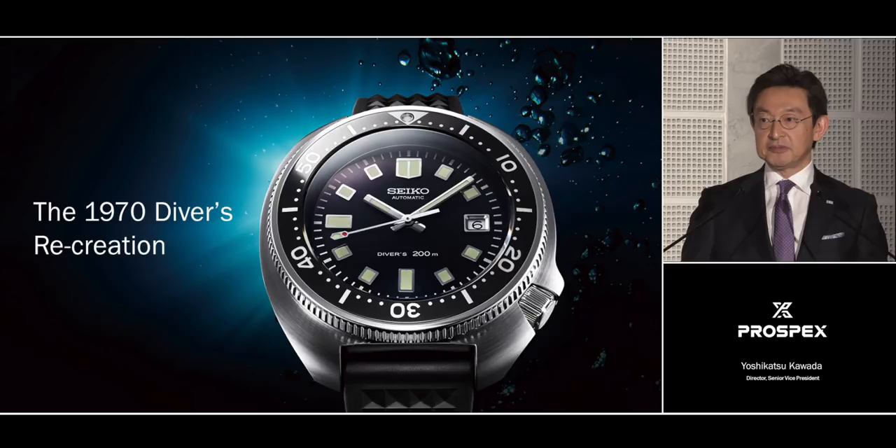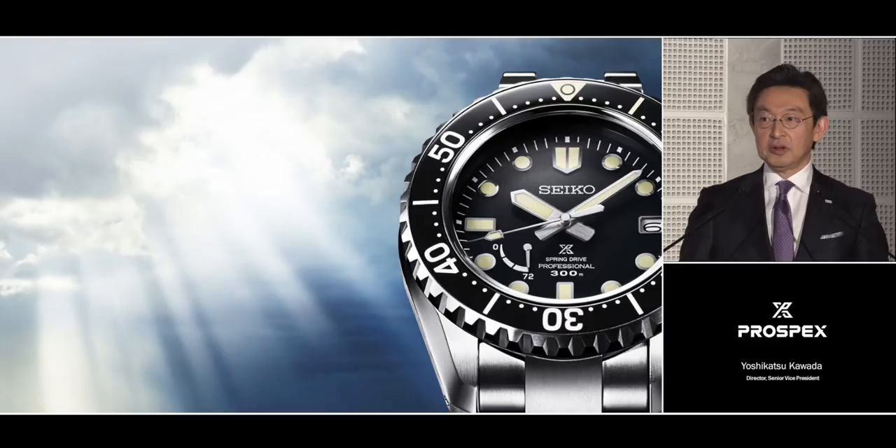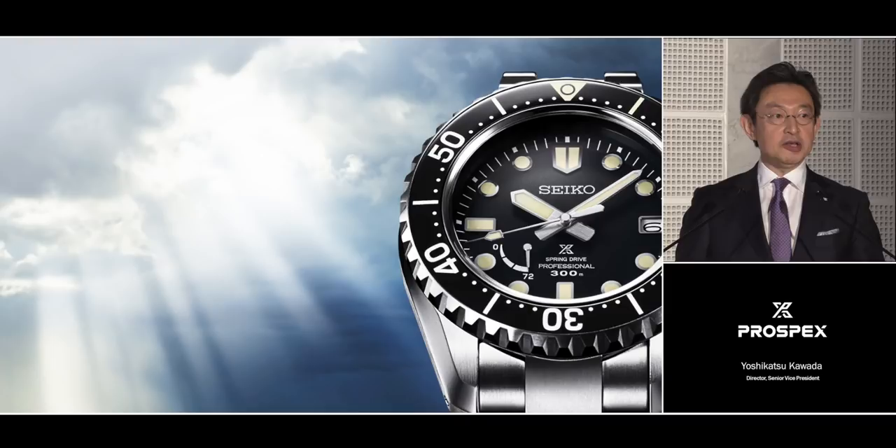However, the main point of Prospex this year is not our past — it is our future. We have created a brand new line that sets Prospex on a new path for the years ahead. It's called the LX Line.